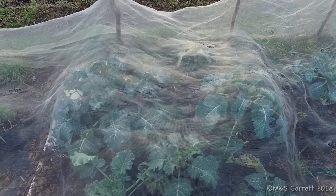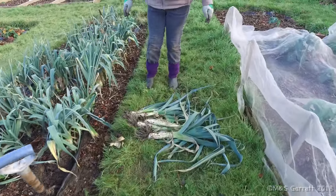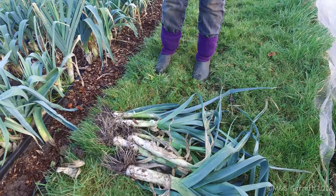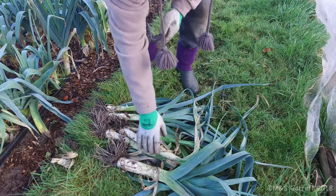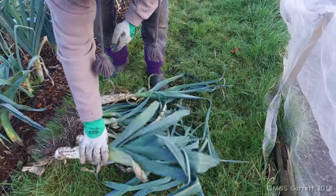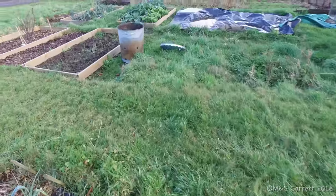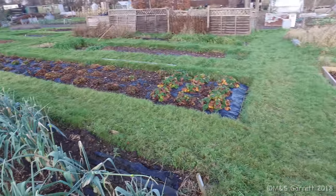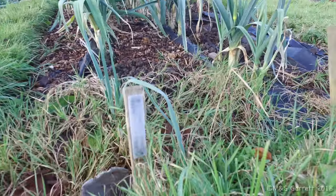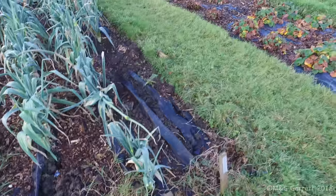Some more brassicas and some leeks. Don't know what sort they are until I read the label. It looks a bit wet and claggy. The labels haven't quite disappeared - Giant Winter. Perhaps it's lived up to its reputation then.